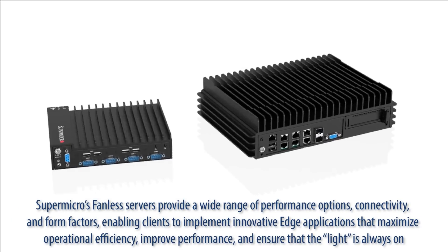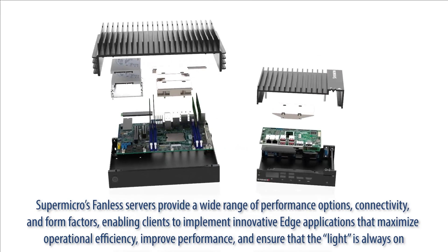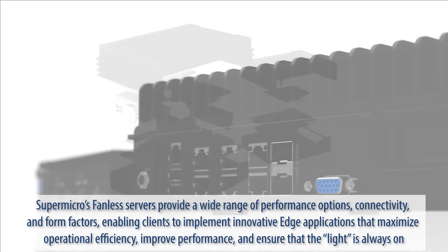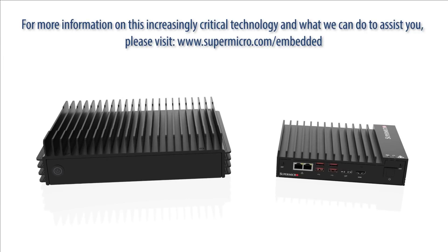Supermicro's fanless servers provide a wide range of performance options, connectivity, and form factors, enabling clients to implement innovative edge applications that maximize operational efficiency, improve performance, and ensure that the light is always on. For more information on this increasingly critical technology and what we can do to assist you, please visit supermicro.com/embedded.